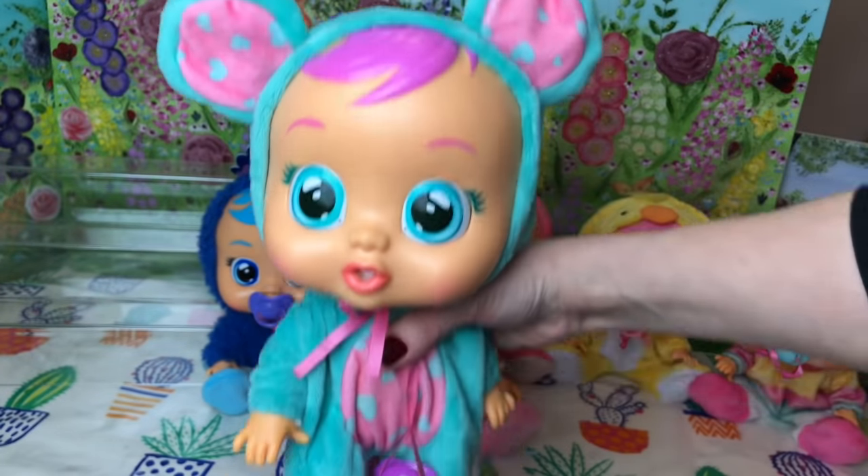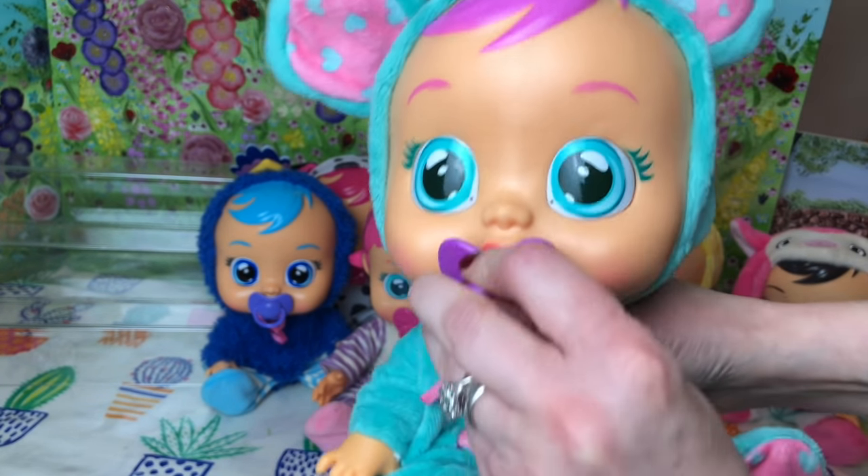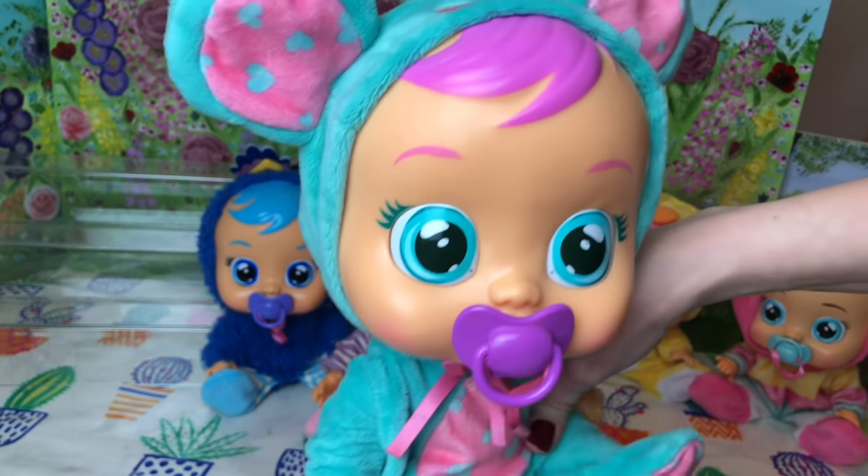Here's another series one — this is Lala. She's one of the first crybabies that we had as well. She's the little mouse. We have got lots of Lala magic tears babies and we've also done some colouring in with Lala.